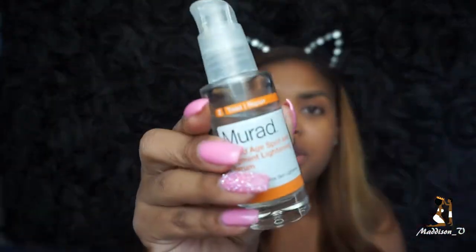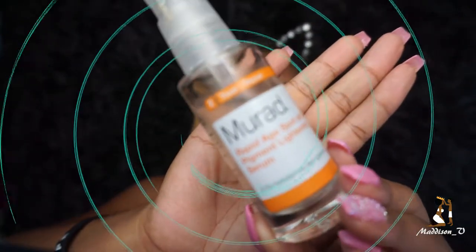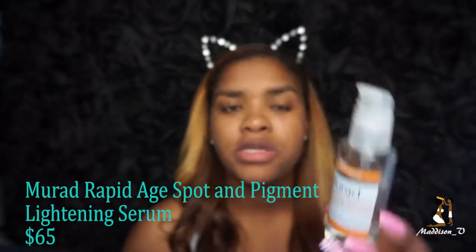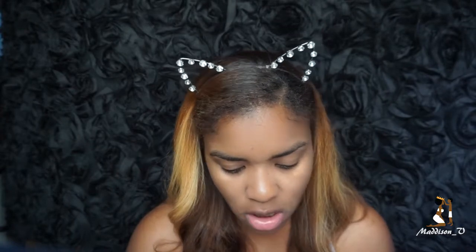Moving on to the Murad Rapid Spot Treatment — I only use this for spot treatments, not all over my face. I put this on my acne scars, acne discoloration, and any kind of discoloration. Sometimes I'll use it on my neck too because my neck can get a little discolored. I'm going to put this on my pimples that have dried up and just left a mark.